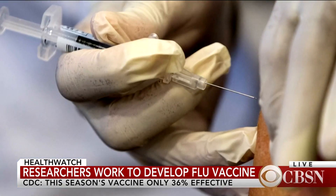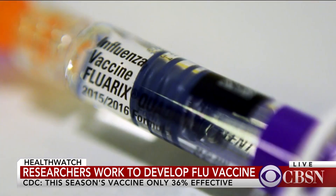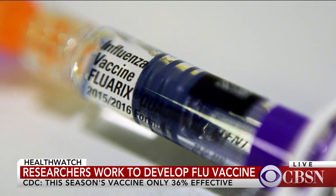Now it goes out to the companies and they develop it, and it takes about six or seven months for that to happen. The problem is that between now, when you've identified these strains that are out there around the world in the Northern Hemisphere, and when the vaccine actually gets made, the virus that's circulating can change.